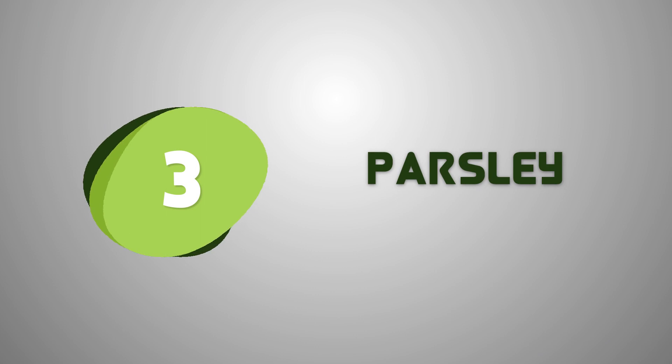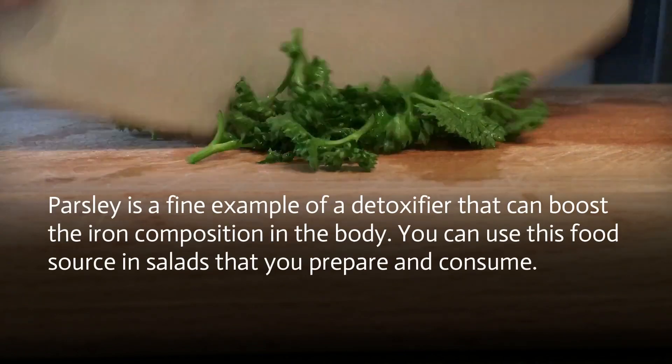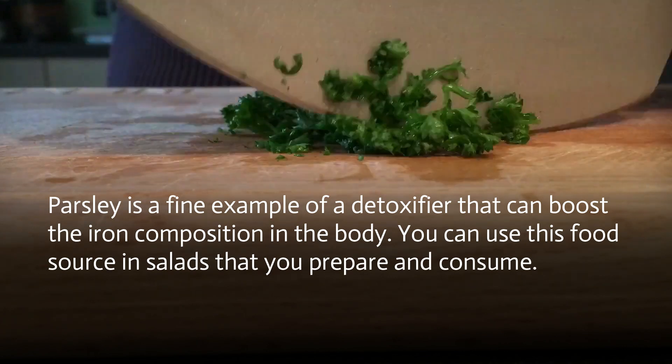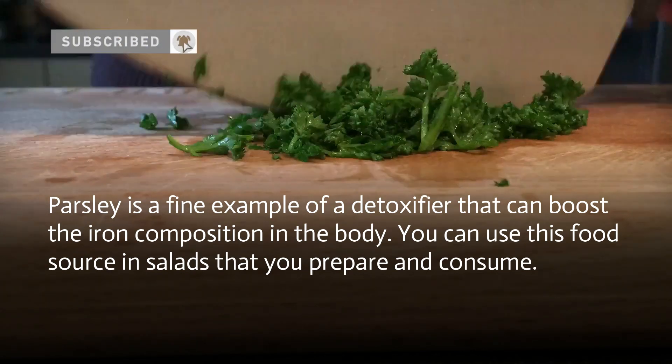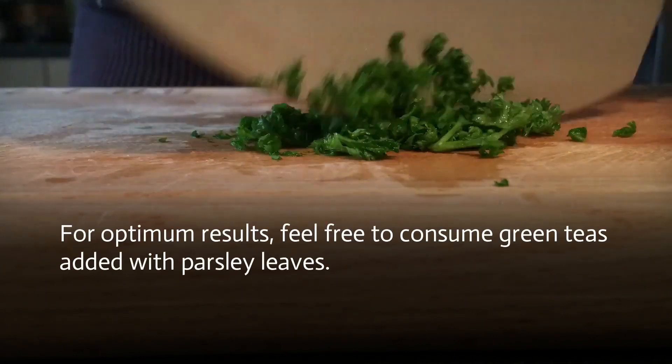Parsley is a fine example of a detoxifier that can boost the iron composition in the body. You can use this food source in salads that you prepare and consume. For optimum results, feel free to consume green teas added with parsley leaves.